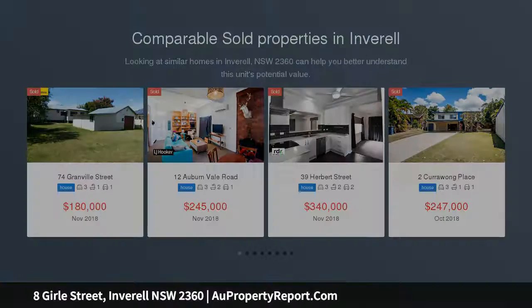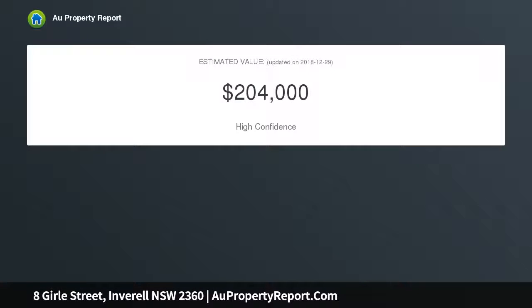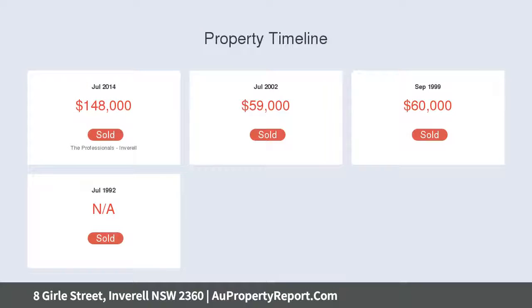This home consists of 3 bedrooms, 1 with built-ins, large lounge with wood heater and split system air conditioning, bathroom with shower, vanity and toilet, compact timber look kitchen with gas cooking, adjoining laundry, covered outdoor entertainment area, fully fenced rear yard, and single carport.